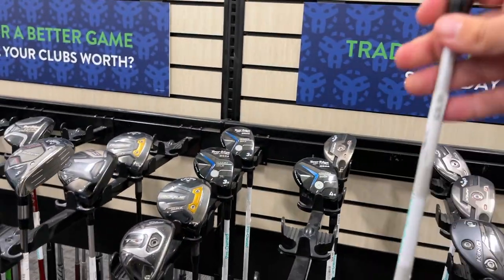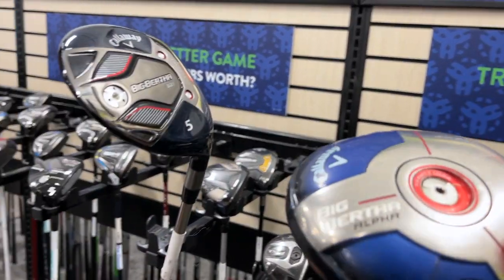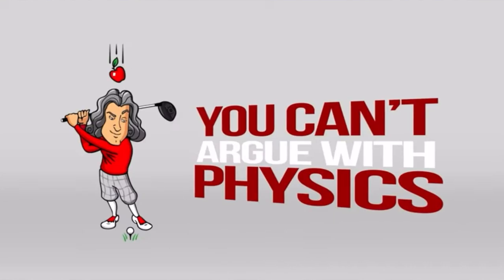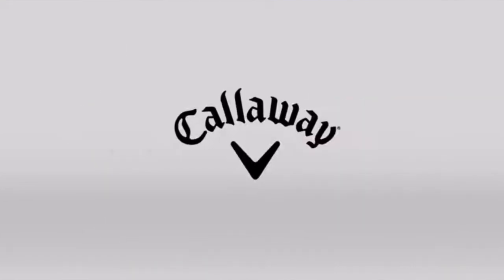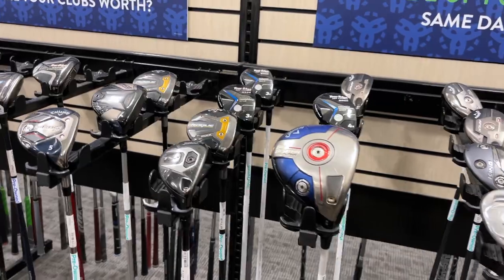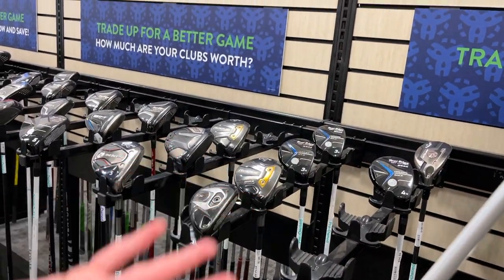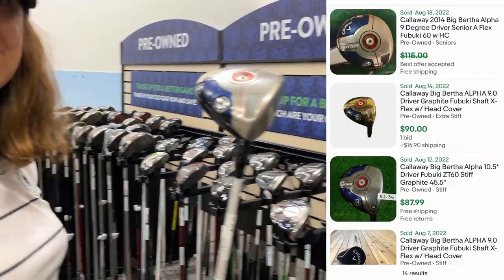We got a Callaway Big Bertha Alpha — that's the V21 — for $39. This thing was so hyped when it first came out and their marketing was super cool, it had Isaac Newton with the apple falling on him. What shaft is it? It's a Mitsubishi Fubuki. Just take it for the shaft. That's pretty nice for $39. All right, we got the first find — well, the second find of the day if you count that Nike Ignite putter if it's still out there.